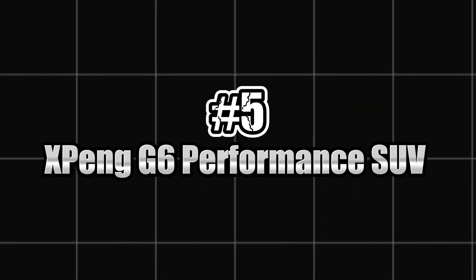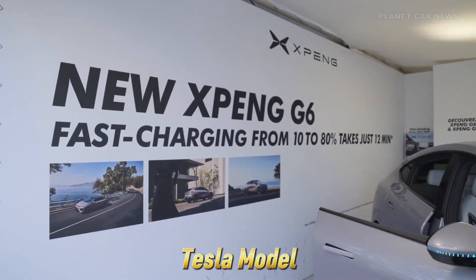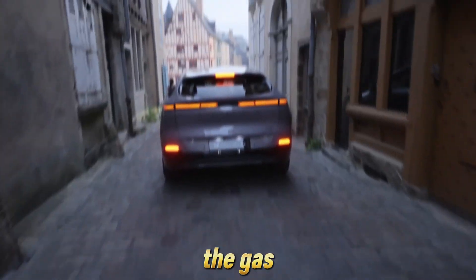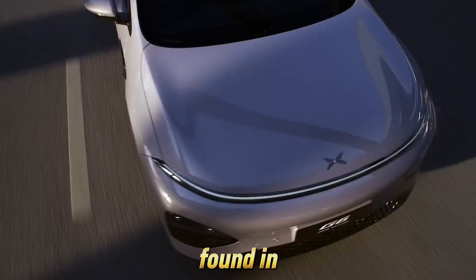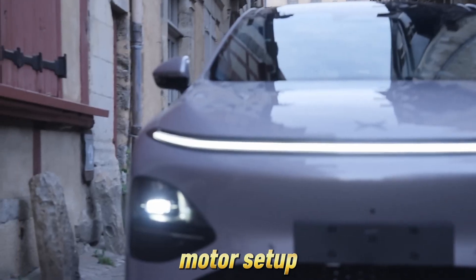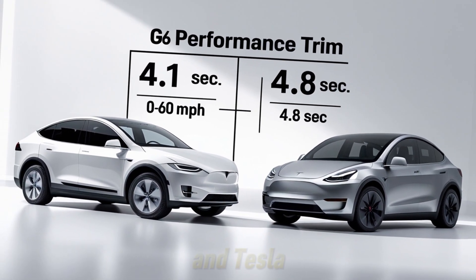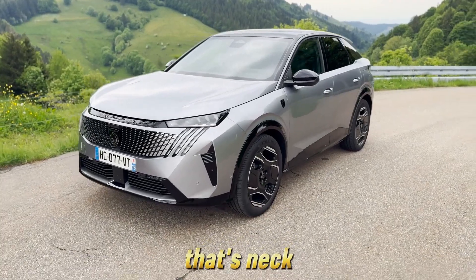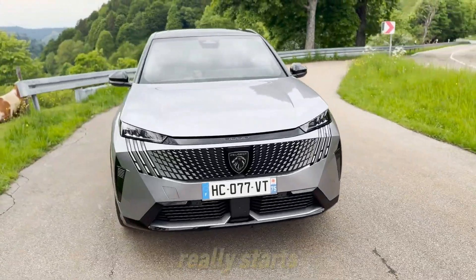Number 5: Xpeng G6 Performance SUV — China's answer to the Tesla Model Y. And in 2025, it's not just catching up, it's hitting the gas. Sleeker, smarter, and built on the same 800-volt platform found in some hypercars, the G6 Performance trim comes with a dual-motor setup and a claimed 0-60 time of just 4.1 seconds, versus the Tesla Model Y's 0-60 of 4.8 seconds.